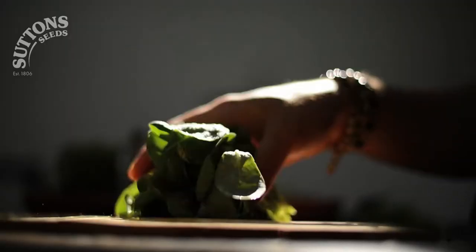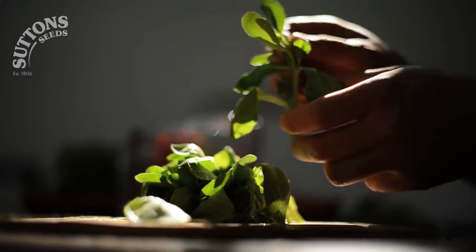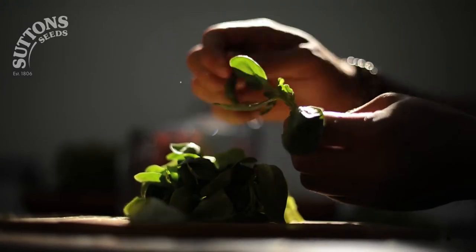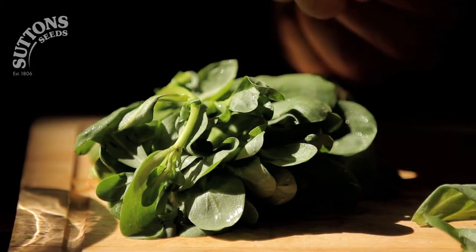The crisp Bramley apple tang of purslane has made it a foodie staple from France to Iran. Refreshing and super easy to grow, I have no idea why it's taken us Brits so long to cotton on to its charms.